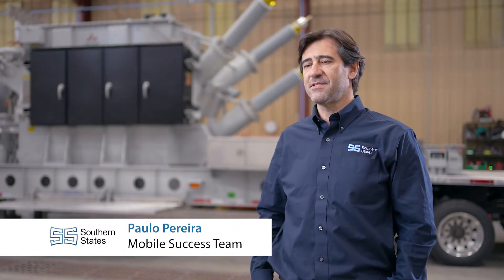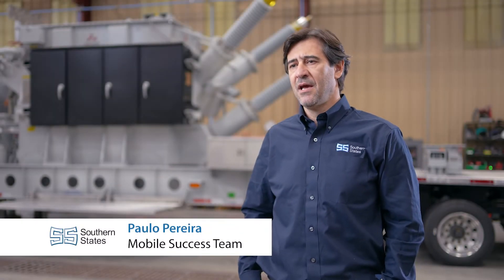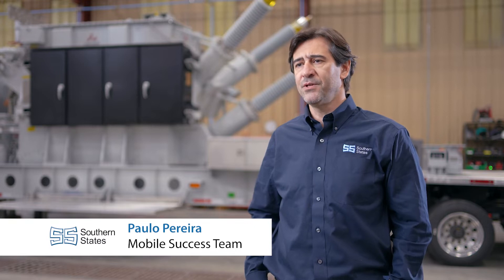Hi, I'm Paul Pereira of the Southern States Mobile Success Team, and I've been in this industry for more than 22 years.